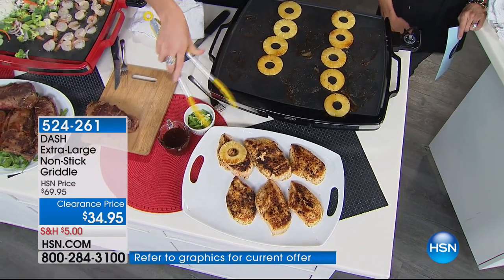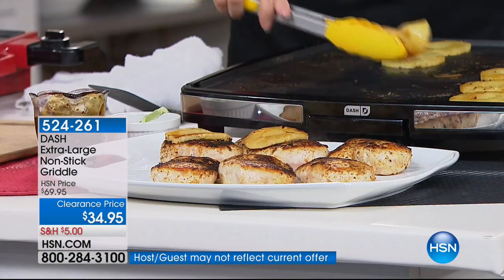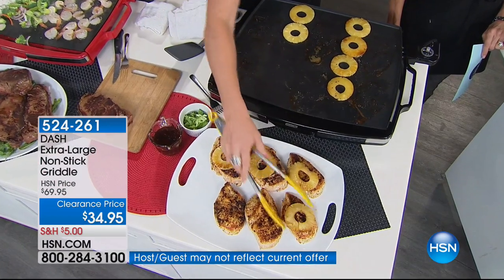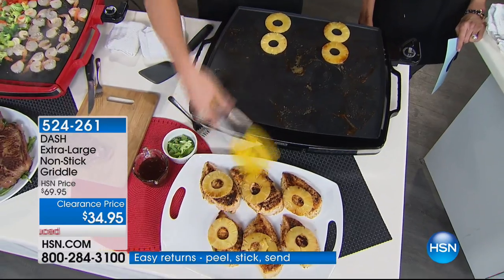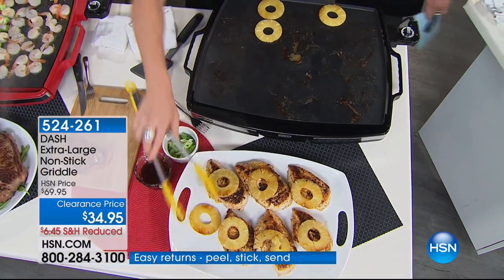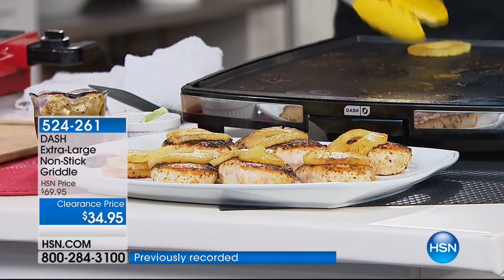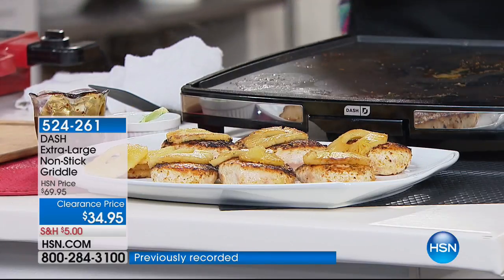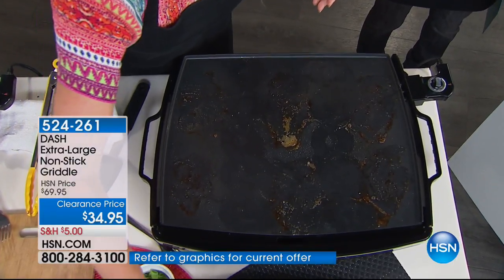Cleanup is the one reason we don't eat healthy — we don't want a whole lot of cumbersome cleanup. Now you don't have that, and you can cook for a family of five, six, seven, or eight. Think of the holiday season — how are you feeding your guests? Are you doing breakfast for them? Now you can do your entire family on one grill griddle.